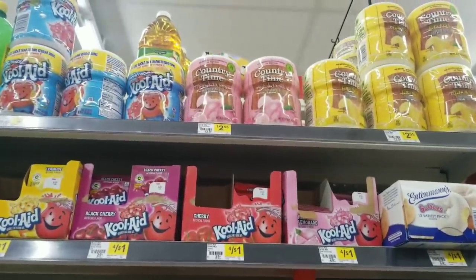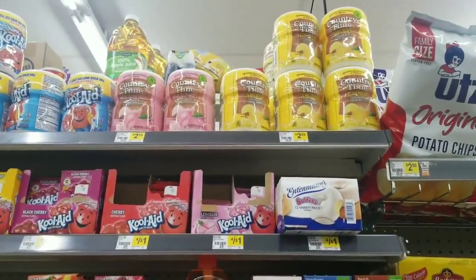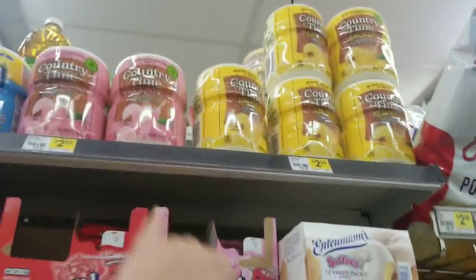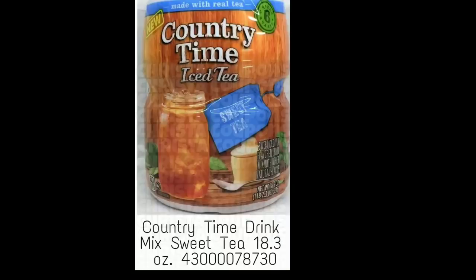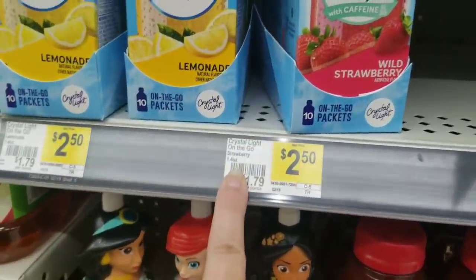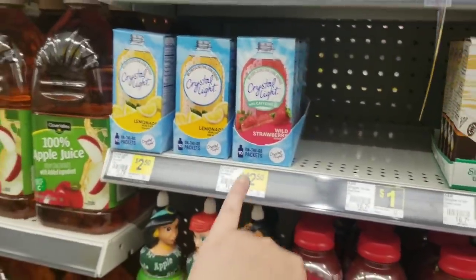On our list we're gonna be looking for Country Time drink mix. It's an 18 ounce drink mix, so it's probably in a container like this right here, and it is sweet tea flavored. We also have Crystal Light on the go — they're 1.4 ounces, the same ounces as these, so it'll be in the same type of container.